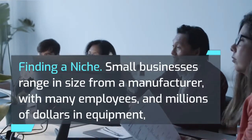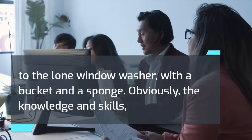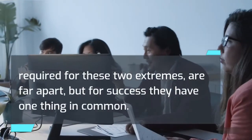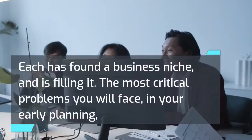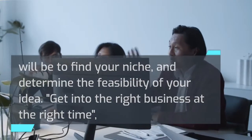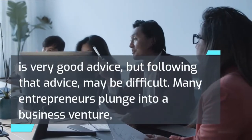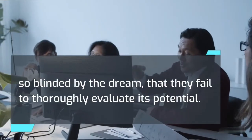Finding a niche: small businesses range in size from a manufacturer with many employees and millions of dollars in equipment, to the lone window washer with a bucket and a sponge. For success, they have one thing in common — each has found a business niche and is filling it. The most critical problem you will face in early planning will be to find your niche and determine the feasibility of your idea. Many entrepreneurs plunge into a business venture so blinded by the dream that they fail to thoroughly evaluate its potential.